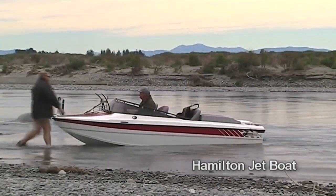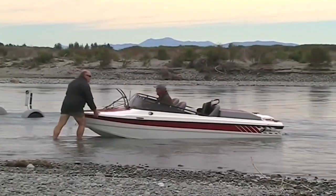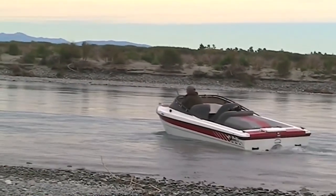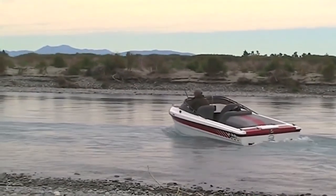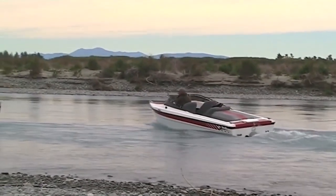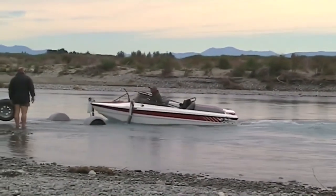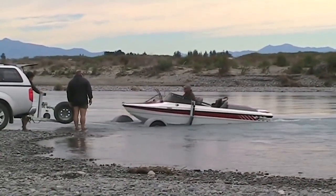Jet boats are obviously expensive to own, operate and maintain. A smaller outboard jet boat can be useful for fishing the river mouth lagoons, making it possible to reach those few good spots that you can't get to on foot. Most importantly, jet boats require skill and knowledge to operate well. At least a few are lost in the Waitaki river most years after entanglement in willows and the like. If you are considering buying one, the best advice I can give you is to make as many trips as you can with someone who already has one.